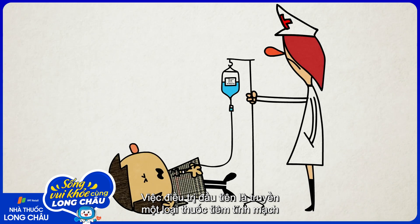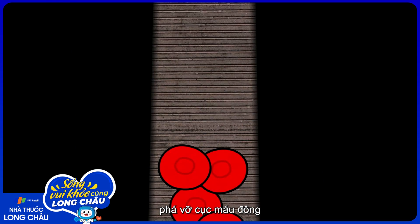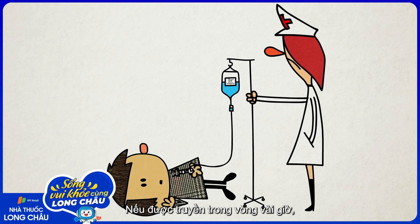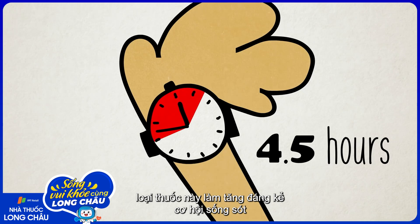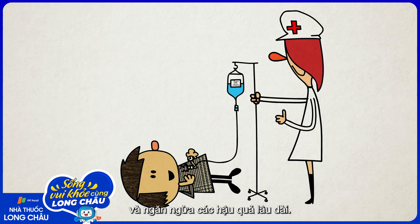The first line of treatment is an intravenous medication called tissue plasminogen activator, which can break up the blood clot and allow blood to flow again in the compromised artery. If it's delivered within a few hours, this medication greatly increases the chance of surviving the stroke and avoiding permanent consequences.